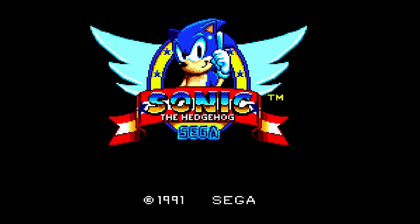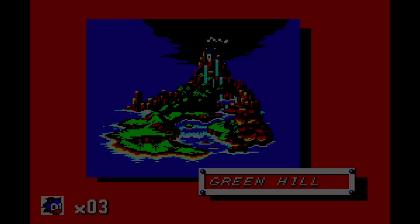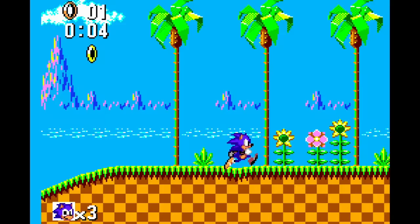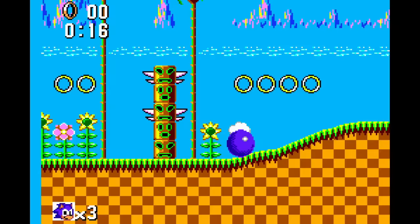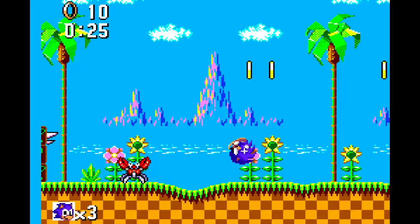Sonic the Hedgehog came out for the Master System as well. When I first played it, I already had Sonic the Hedgehog for the Sega Genesis — it was like when you'd rent the NES version of a game you have on Super Nintendo just to compare. And to my surprise, Sonic the Hedgehog on the Sega Master System played extremely well. It wasn't a one-to-one port of the Genesis version; it was still kind of its own thing — Sonic the Hedgehog but very much its own style. I've got to give it five stars. It's wonderful to see on the Sega Master System.